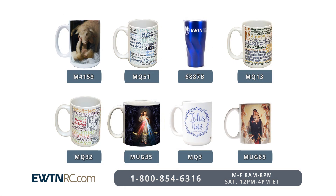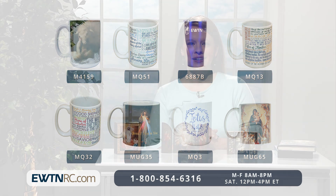We have a host of great mugs on EWTNRC.com — find a new one for yourself or one to give as a gift. Now that we've arrived in the Easter season and we're celebrating the foundation of our faith, the risen Lord, we wanted to bring you some reminders of that miraculous moment when Christ conquered sin and death.